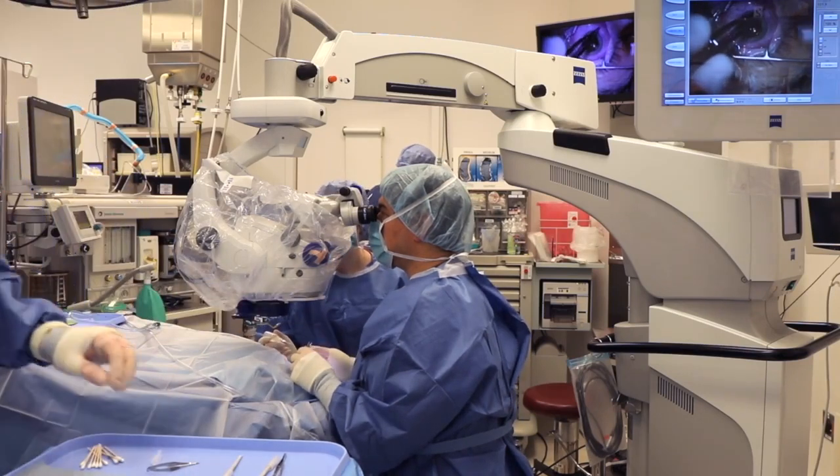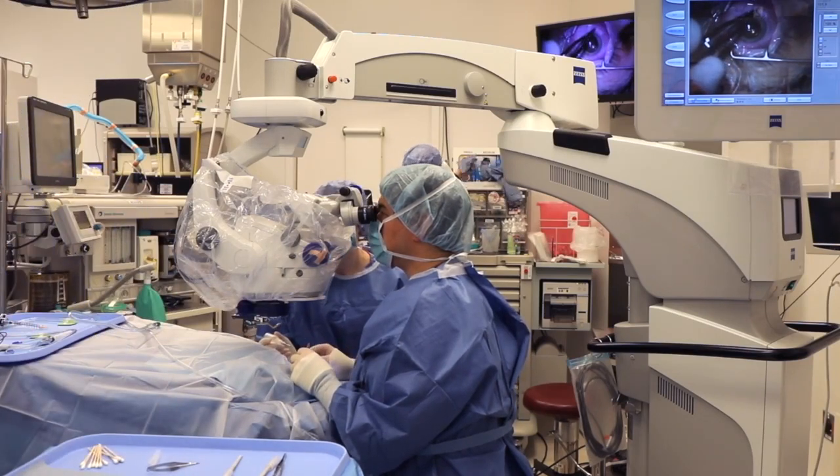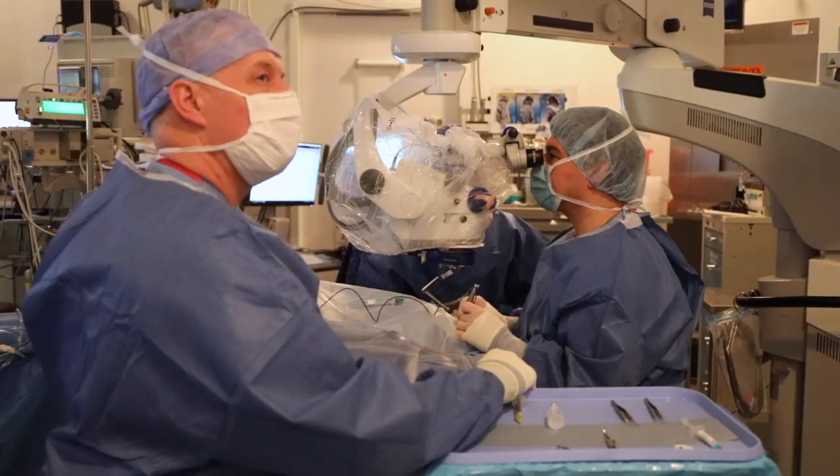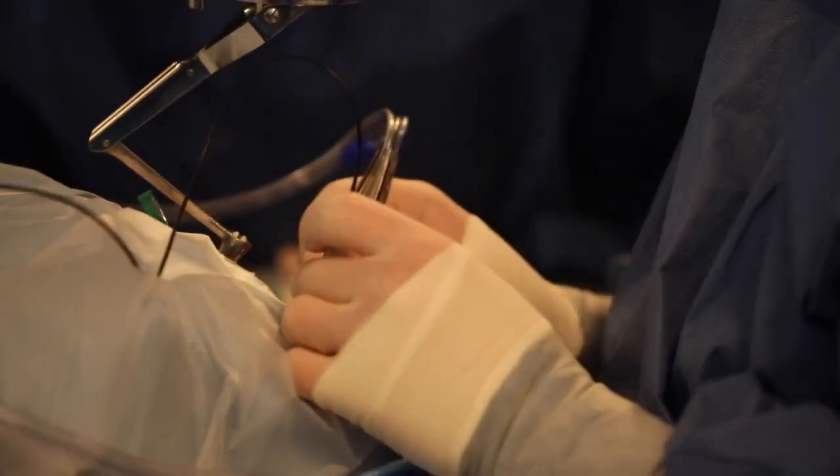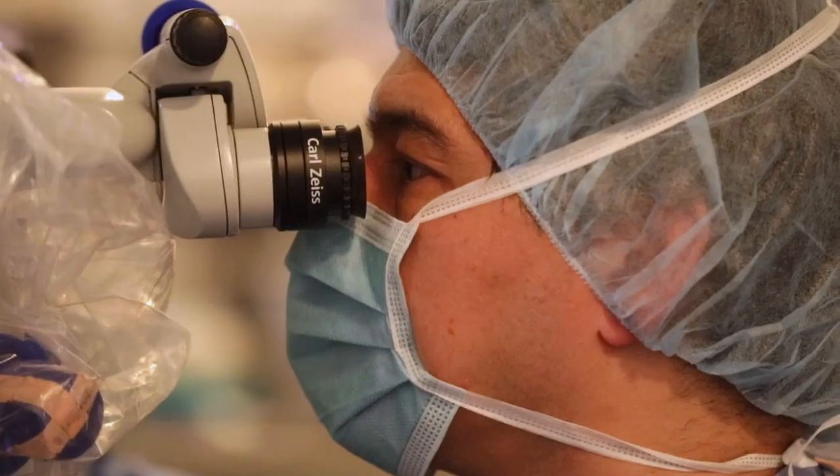Previous gene-editing methods have involved editing genetic material after it was removed from the body. The trial's gene-editing approach is designed to be permanent, but not passed on to the offspring of those who receive it.